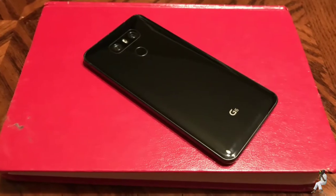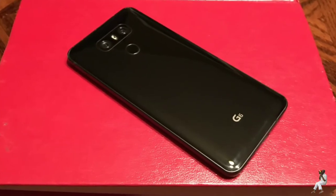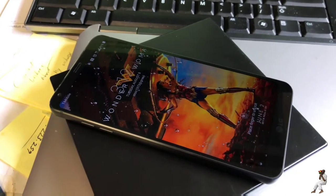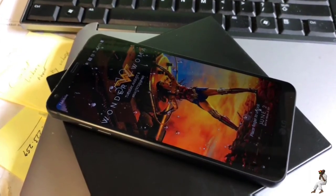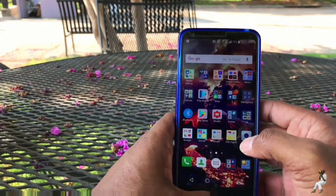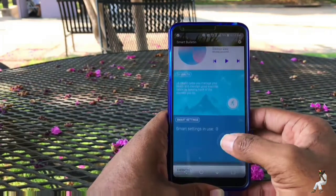Let's go ahead and get the specs out of the way. The G6 nearly clears the 2017 price of premium admission. It has an excellent QHD display that gets plenty bright, supports HDR video, and also does screen-off notifications. It also has a 3300 mAh battery that easily gets me through my workday and then some. It has a quick and accurate back-mounted fingerprint sensor.